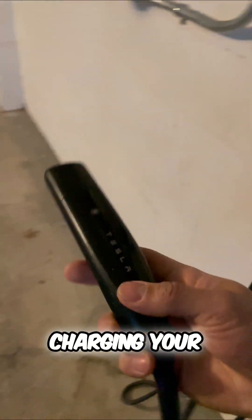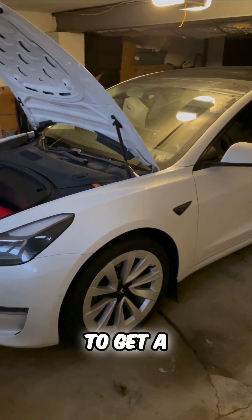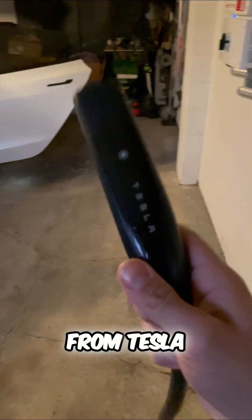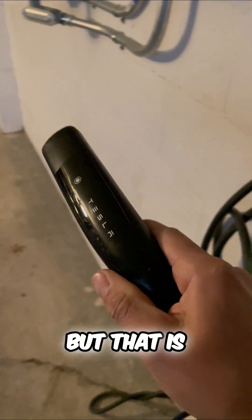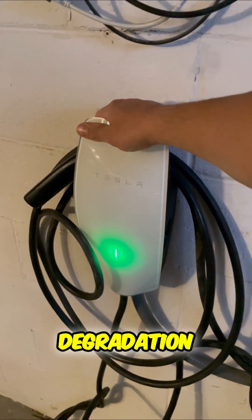If you're charging your Tesla, you're going to have a warranty for your battery where you're going to get a completely new battery from Tesla — but that is if your battery falls below a certain percentage called battery degradation.